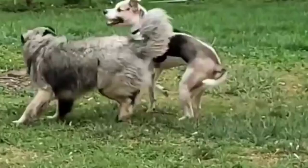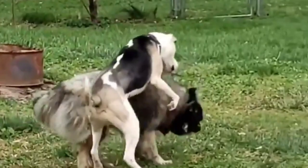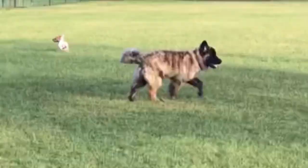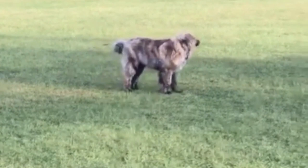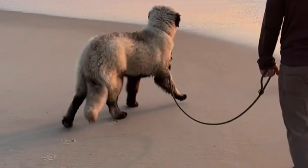Are Estrella Mountain Dogs the most dangerous dogs? The Estrella Mountain Dog is noted for his love of children and family, in addition to being a superb livestock protector. Proper socialization and training as a puppy are critical to preventing dominance in the Estrella's personality from becoming aggressive. The dog is a huge breed raised in Portugal's Estrella Mountains to defend herds and homesteads, available in both long and short hair lengths with the texture of goat hair.